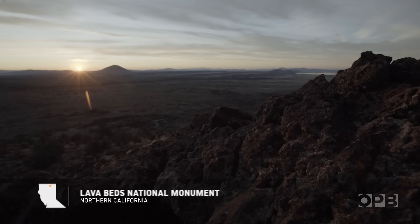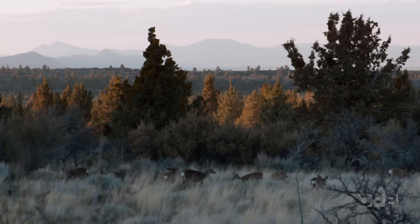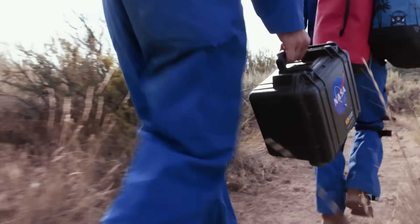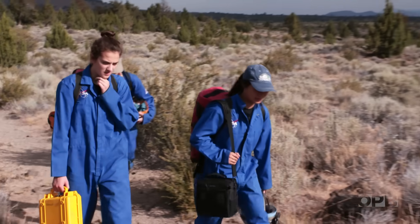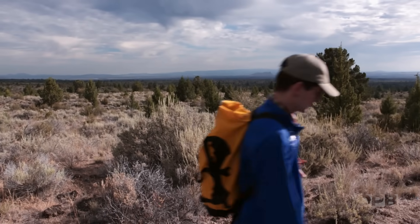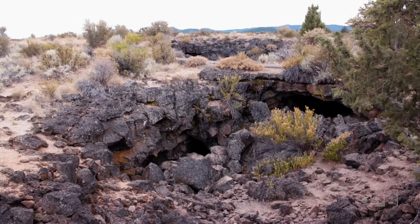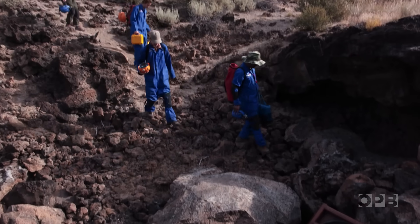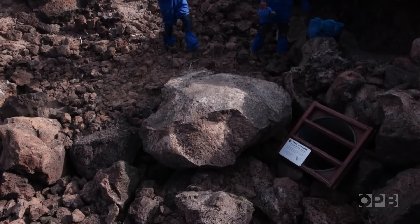The wild borderlands of Northern California might seem like a strange place to find an international group of scientists. But it turns out this lava-encrusted landscape is helping answer one of humanity's oldest questions: are we alone? This place has a lot of caves, and we think they're a good analog for Mars. So to get ready for a future mission to Mars, we're practicing here.